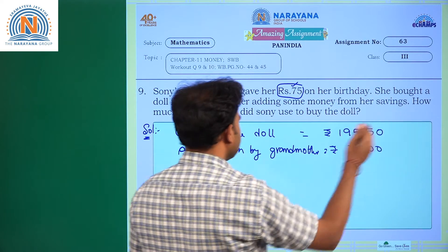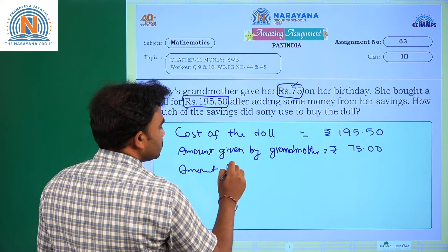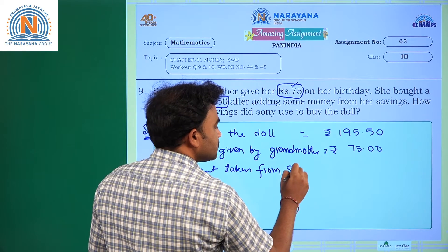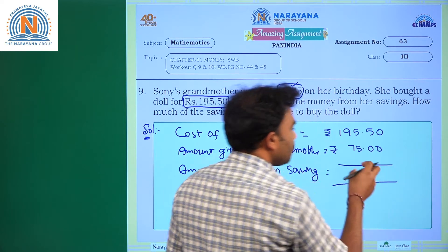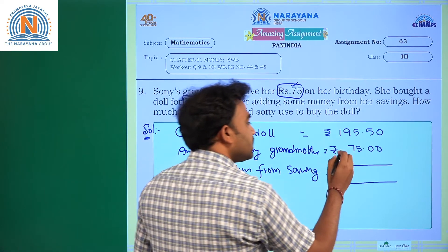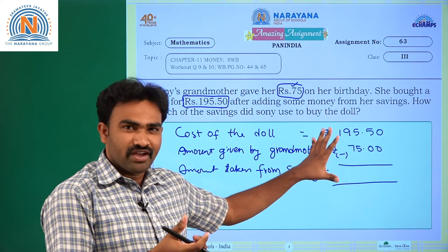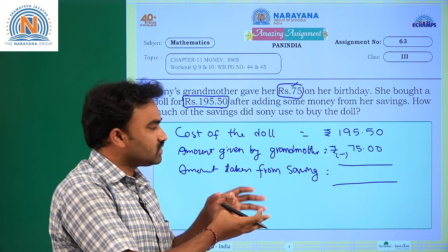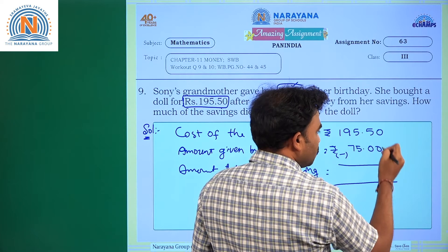The amount taken from savings is what we need to find. To find the savings amount, we subtract the grandmother's amount from the cost of the doll: 195 rupees 50 paise minus 75 rupees. The result will give us the shortage amount, which is what was taken from savings.